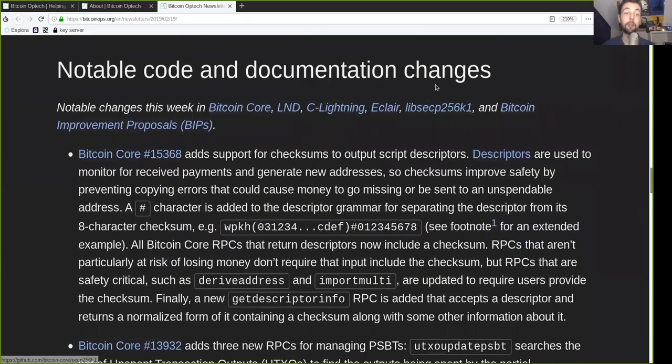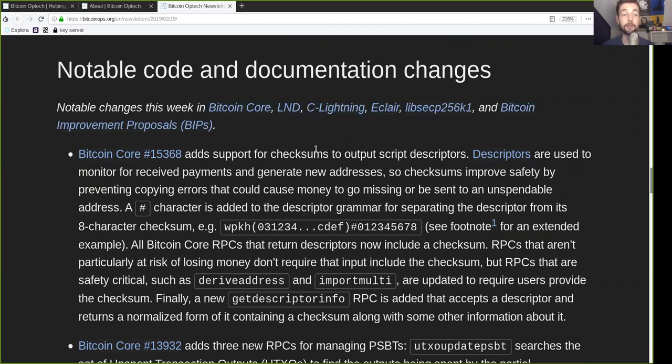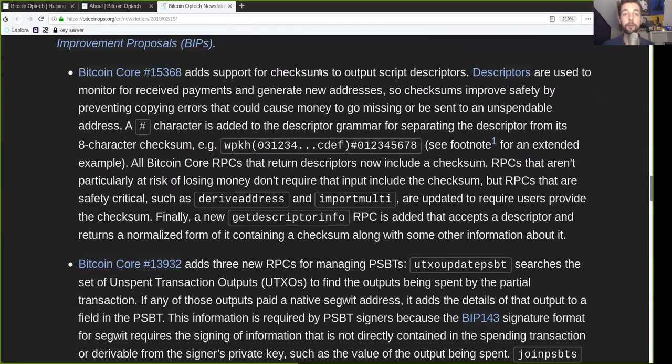Notable code and documentation changes. This week in Bitcoin Core, LND, C-Lightning, Eclair, libsecp256k1, and the Bitcoin Improvement Proposals. We have a Bitcoin Core change which adds support for checksums to output script descriptors. Descriptors are used to monitor for received payments and generate new addresses, so checksums improve safety by preventing copying errors that could cause money to go missing or be sent to an unspendable address. A hashtag character is added to the descriptor grammar for separating the descriptor from its 8-character checksum. For example, we have the witness public key hash and then the hashtag checksum afterwards.